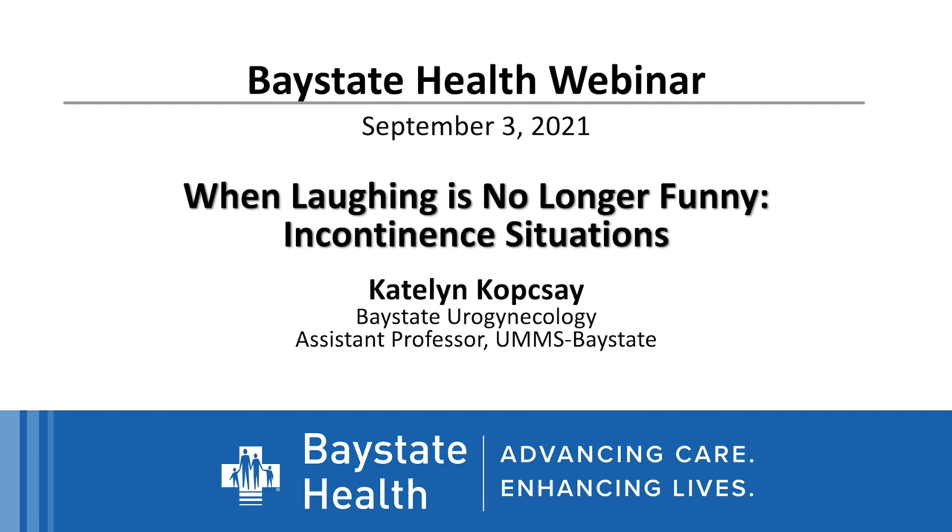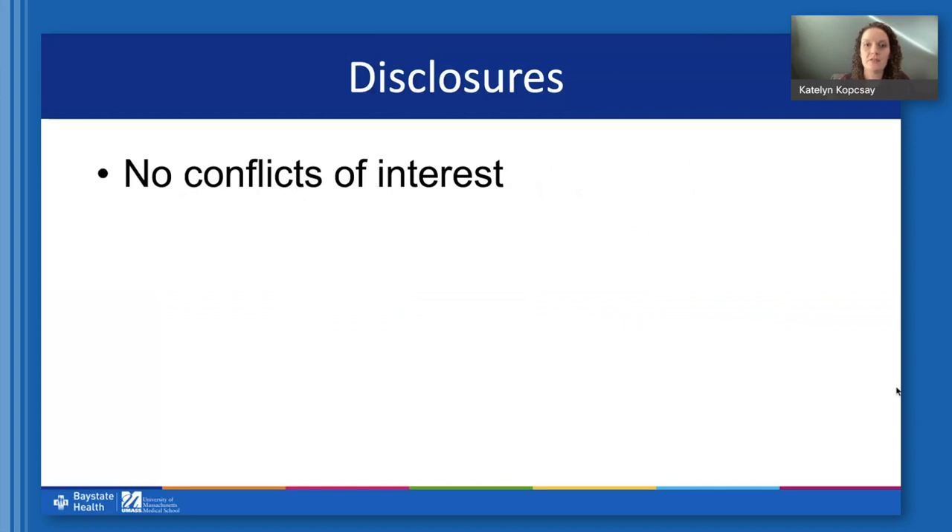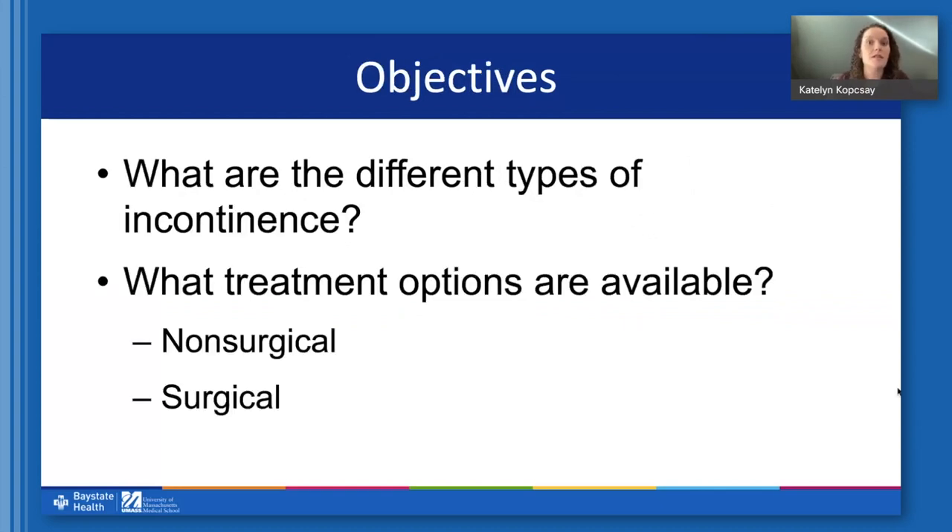Thank you all for joining us this evening. I hope that this is an interesting topic and hopefully that we can shed some light on your questions about the topic in general. Tonight we'll review what the different types of incontinence are as well as what treatment options are available, including non-surgical options as well as some surgical options for incontinence.